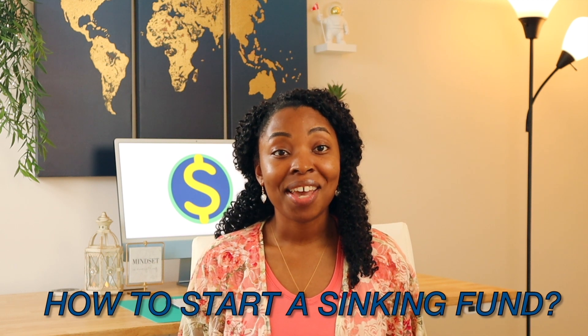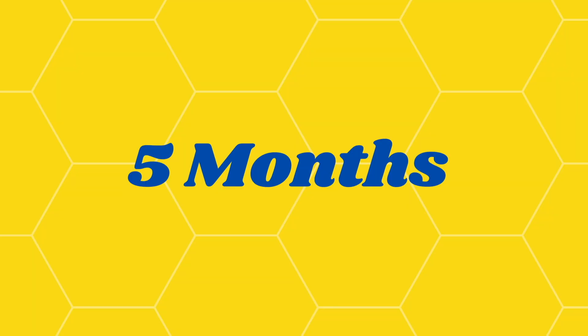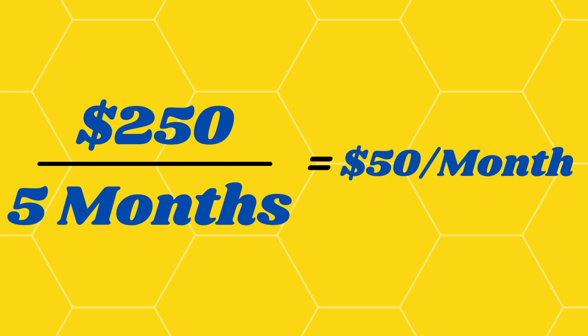So how do you start a sinking fund? It's actually very simple. First, you need to decide what purchase or expense you want to save up for. Let's say you want to save up for a weekend getaway. The next thing you would do is decide how much money you need — say you want to save $250. Then decide how much time you have: let's say five months before you go. You would divide $250 by five months, which gives you $50. So you will need to save $50 every single month to have $250 saved up by the time you want to go on your weekend getaway. And voila, you have a sinking fund.